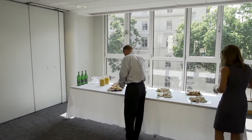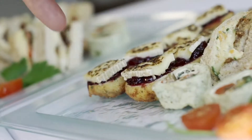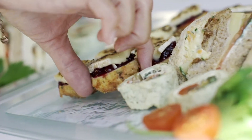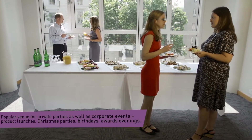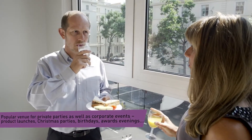Baden-Powell House is the ideal venue for parties and events, and our central location means that your guests will have no trouble joining your party. We are experienced at delivering any type of event, from birthday parties to book launches, anniversaries to award nights.